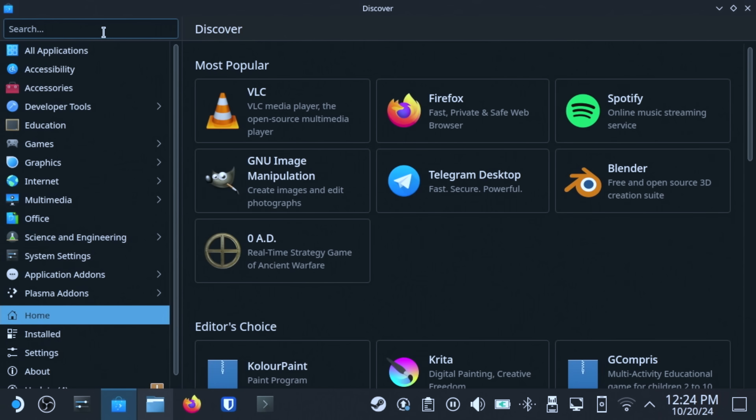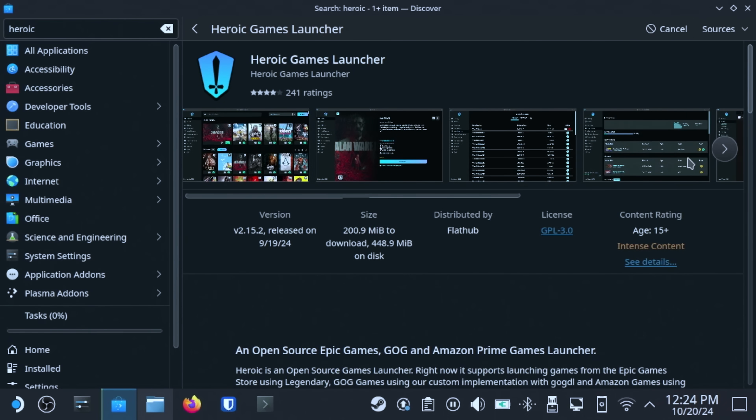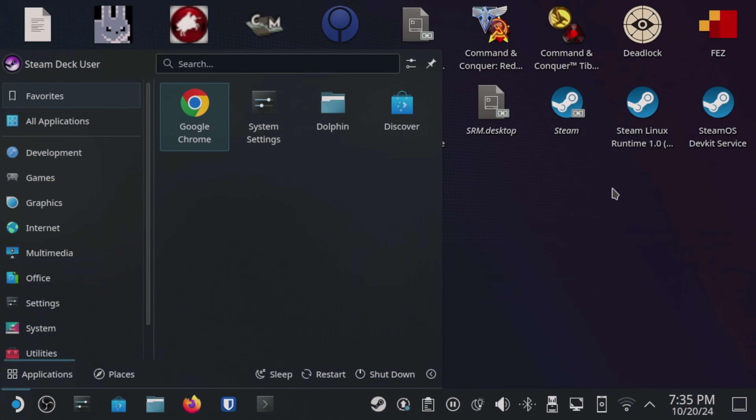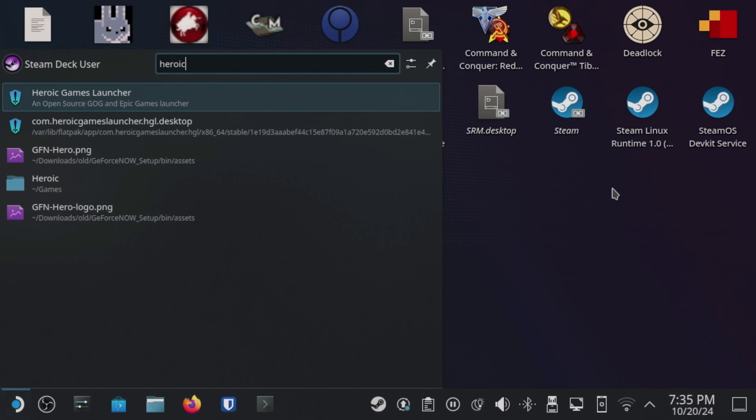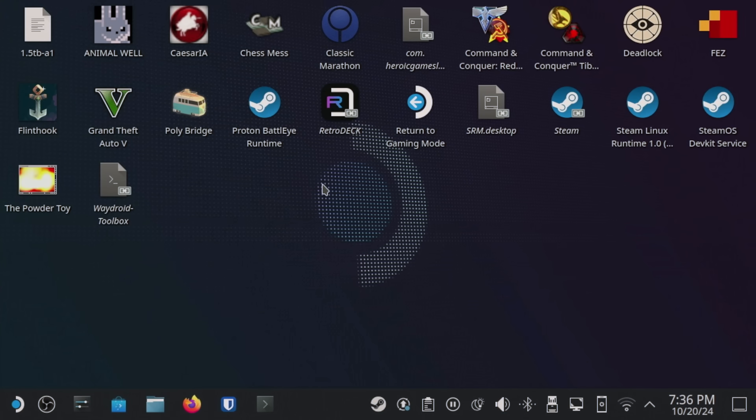In the search field, type in Heroic Games and it should be the first result. Once it's done installing, I recommend going into the Deck menu — the Start menu for lack of a better word — and search for Heroic Games, then right click on it, or left trigger if you're using the Deck's controls, and then select Add to Steam. This will enable you to launch Heroic Game Launcher from Game Mode.